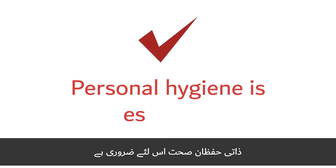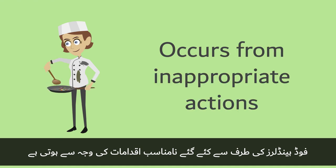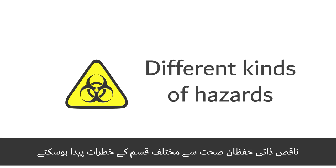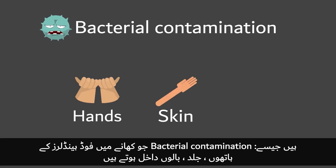Personal hygiene is essential since most contamination of food occurs because of inappropriate actions taken by food handlers. Poor personal hygiene can cause different kinds of hazards such as bacterial contamination that comes from food handlers' hands, skin, or hair.